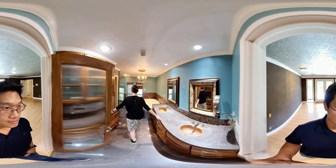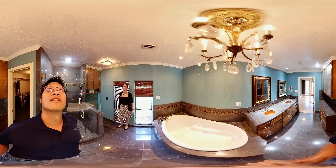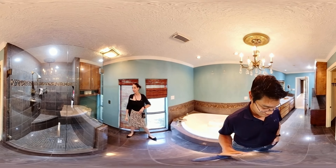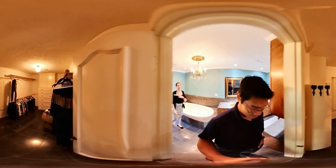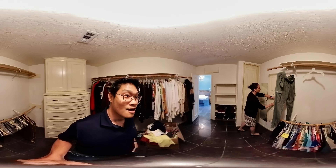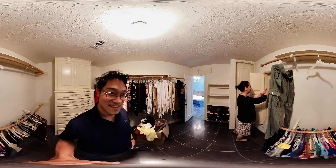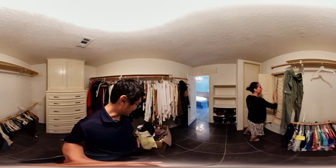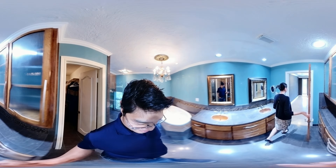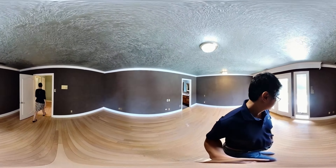The master bathroom has a lot of counter space — absolutely beautiful — with a walk-in shower and walk-in closet as well. There's also a lot of storage space with two closets, including a linen closet.